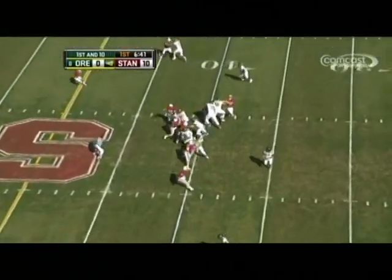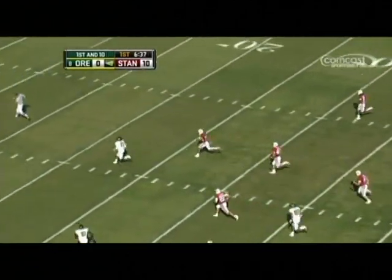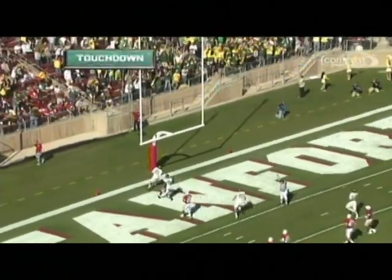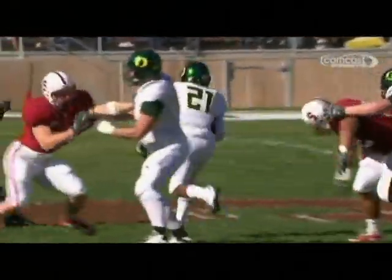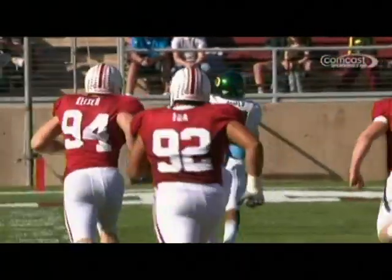First down at the 40-yard line, and it gets right up the gut — this is James, and he is gone. Just like that, the Oregon Ducks have scored on a 60-yard run. Mark Asper doing a great job blocking out, and on the inside Jordan Holmes with two great blocks. Michael James is way too fast to give a hole like that to.